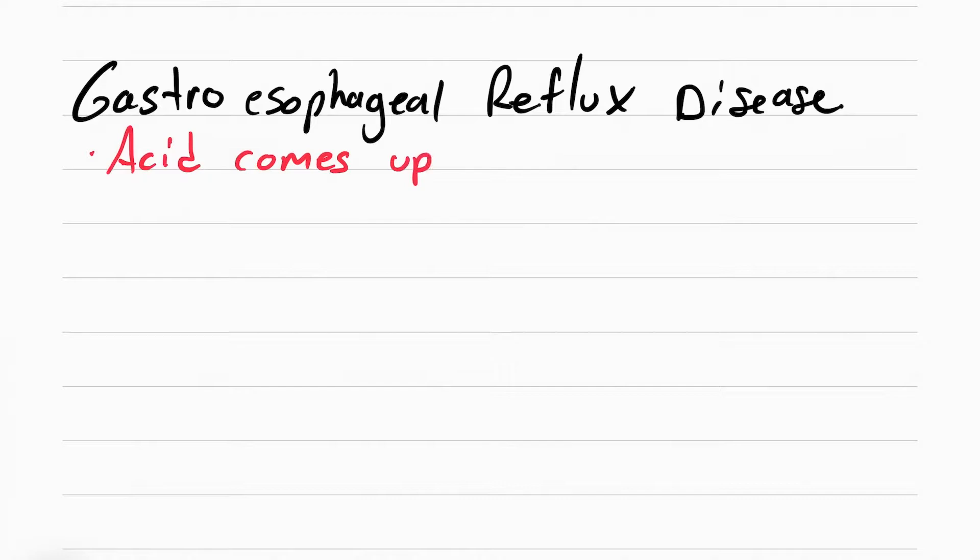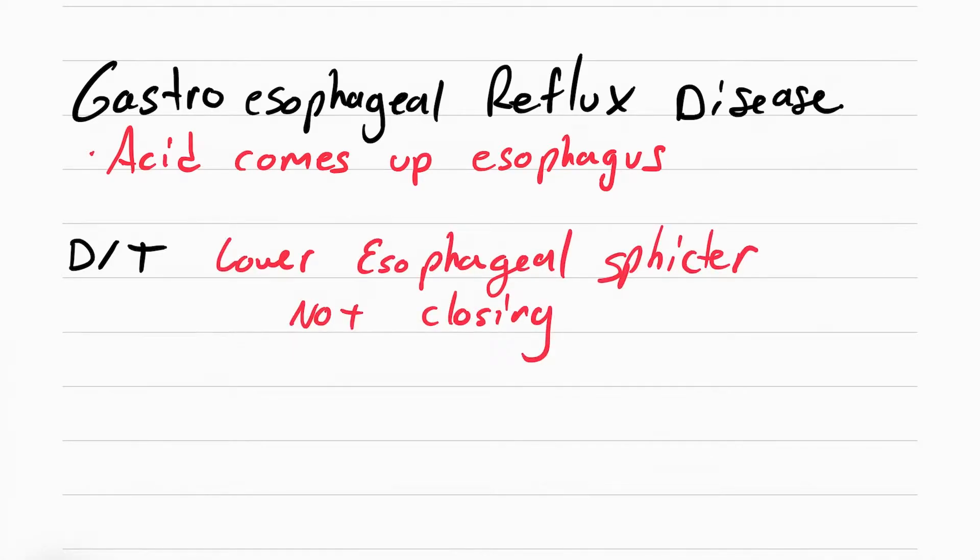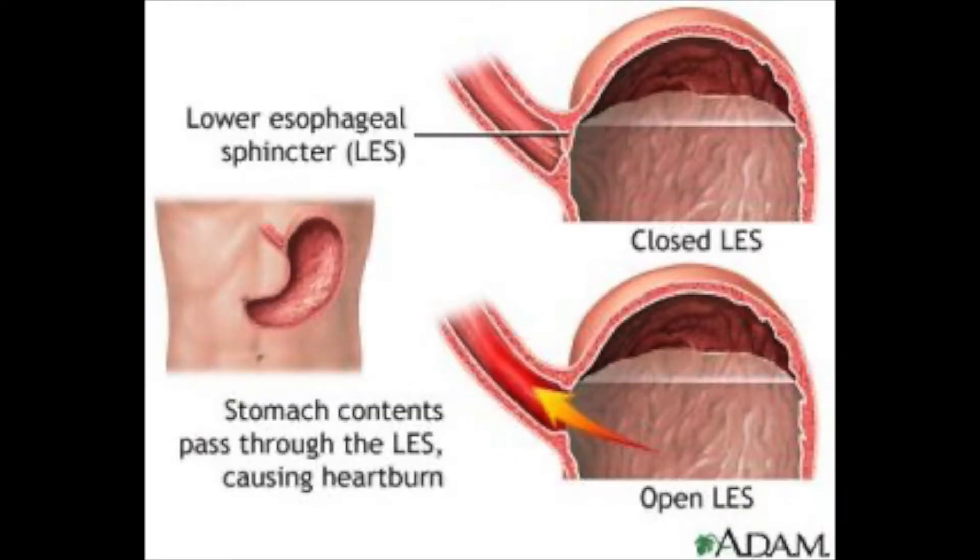GERD, also called gastroesophageal reflux disease, is when the acid comes up from the stomach all the way up to the esophagus. This is due to a lower esophageal sphincter that's not closing properly. Normally it's supposed to close and not let any of the acid up, but some patients have an issue where it doesn't fully close and it lets the acid back up, leading to a burning sensation.